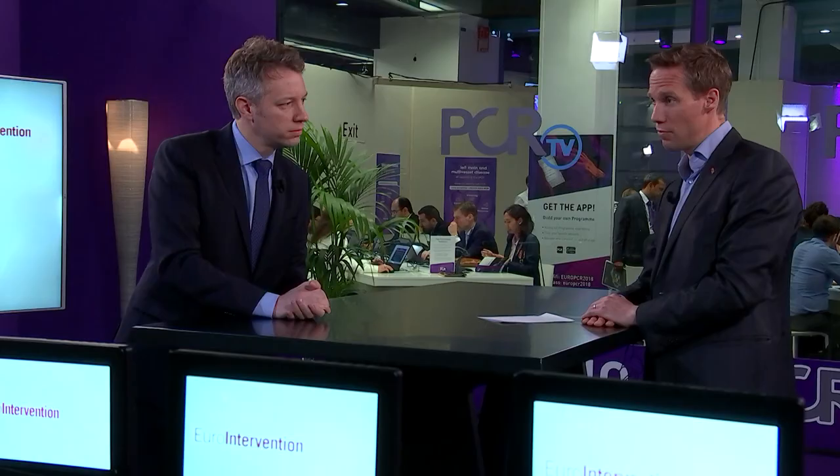The final point is to pay attention to language editing. If English is not your first language, it's important that you have the paper reviewed by a native speaker, because these small things count for a lot in the review process. Thanks Robert, some fantastic tips and tricks for our potential authors who can visit our website, the EuroPCR website, and follow us on social media. Enjoy the conference.